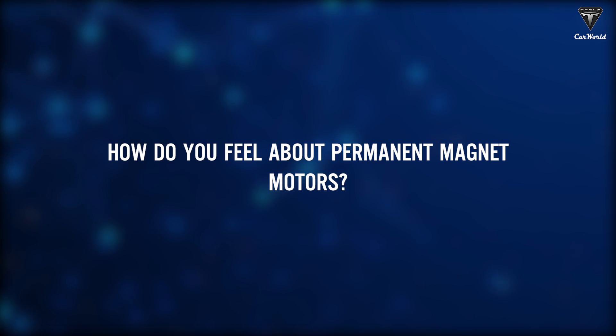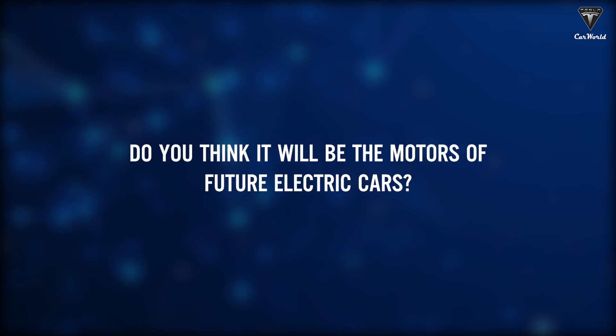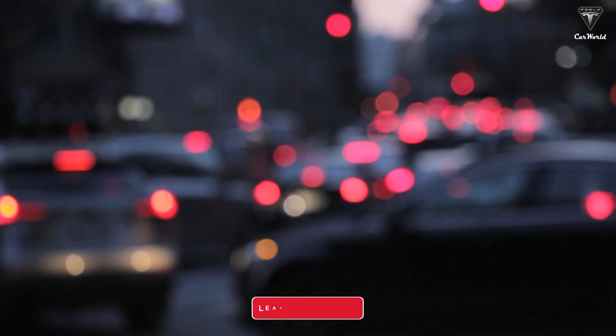How do you feel about permanent magnet motors? Do you think it'll be the motor of choice for future electric cars? Let us know your thoughts in the comment section below.